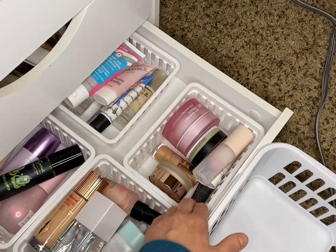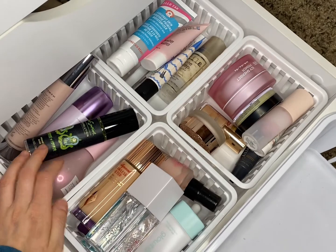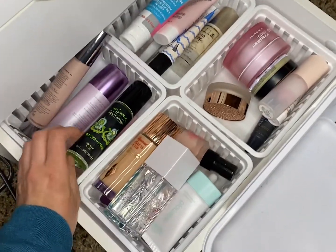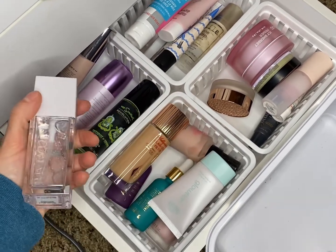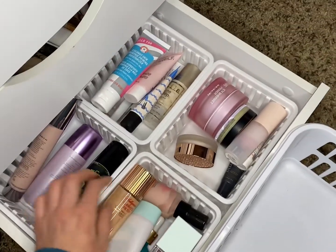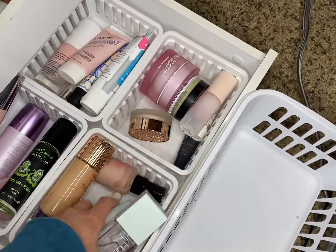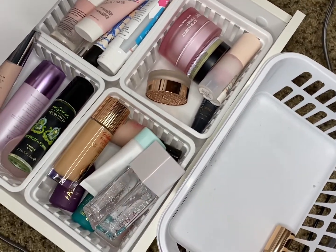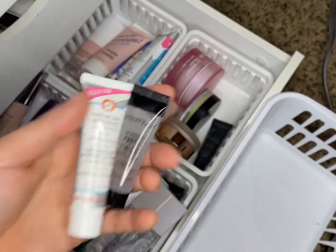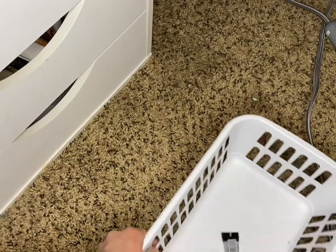Merry Christmas everybody! I'm filming this the night before you're seeing it. Now for next week's picks — primers: I want to pull out the Charlotte Tilbury Flawless Filter, I really like using this. I also have a full size ready when I run out. I'm going to experiment with mixing primers, pairing it with the Photo Finish from Smashbox. So those are our two primers for the week.